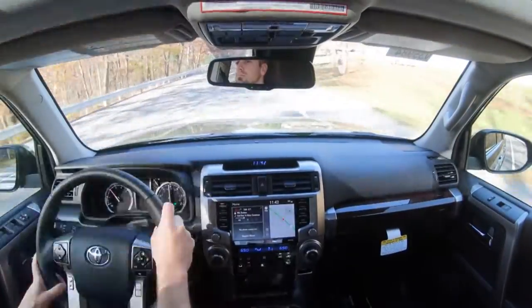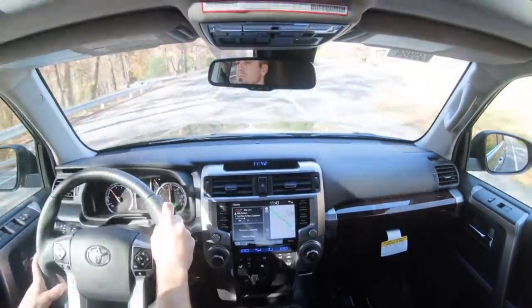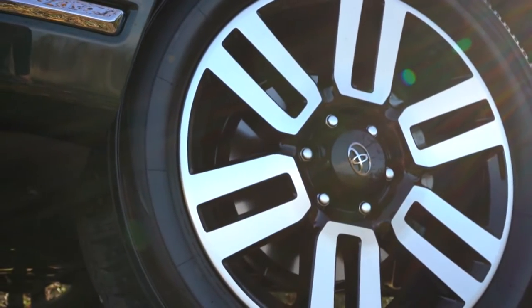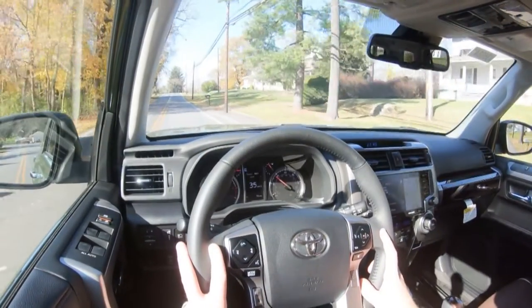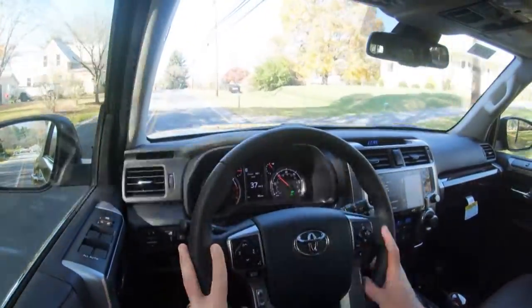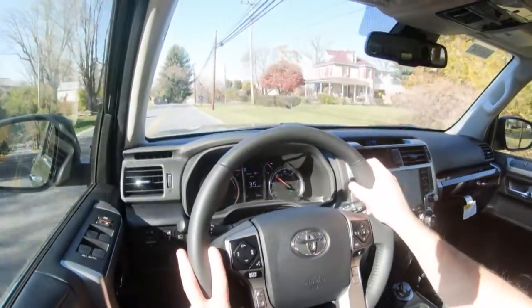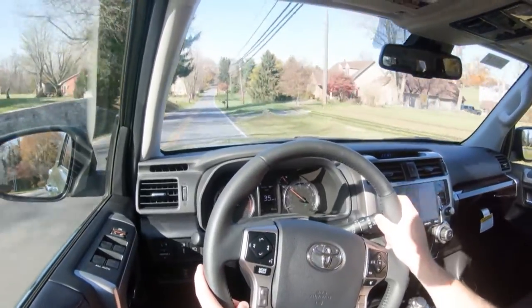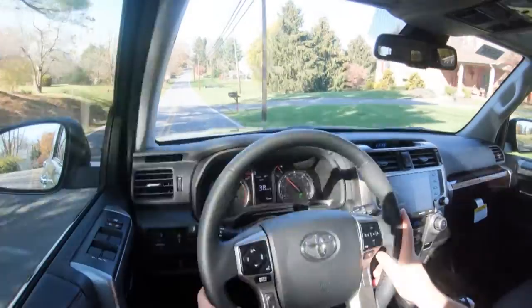As always, braking is equally important. As expected, you will find four-wheel ventilated disc brakes. The 60-to-0 stopping distance comes in at 127 feet. As far as braking feel goes, that is perfectly fine — I've had no issues with that. It definitely feels fine especially for the size of this SUV, bringing you to a stop without any issues.